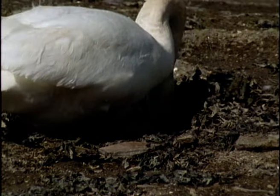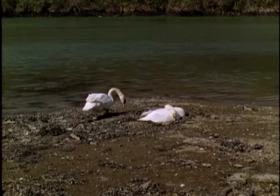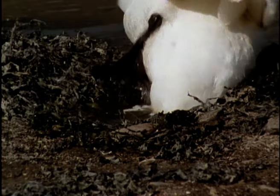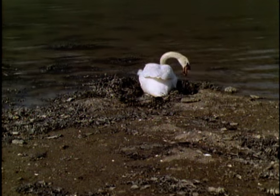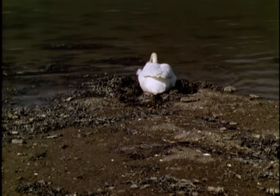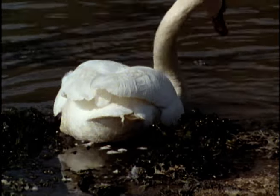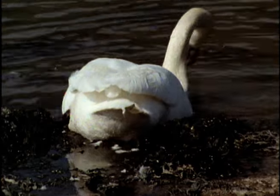A pair of mute swans has nested on the riverbank above the neat tides. As the high spring tides approach, the waterline moves progressively nearer the nest. Before long, the water is lapping around the eggs. The female tries to build up the nest with weed, but her efforts are in vain. Within a few minutes, the nest is drowned.